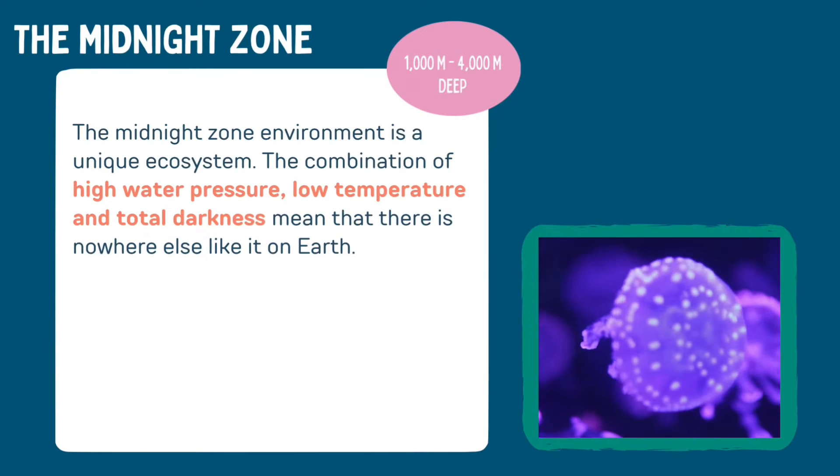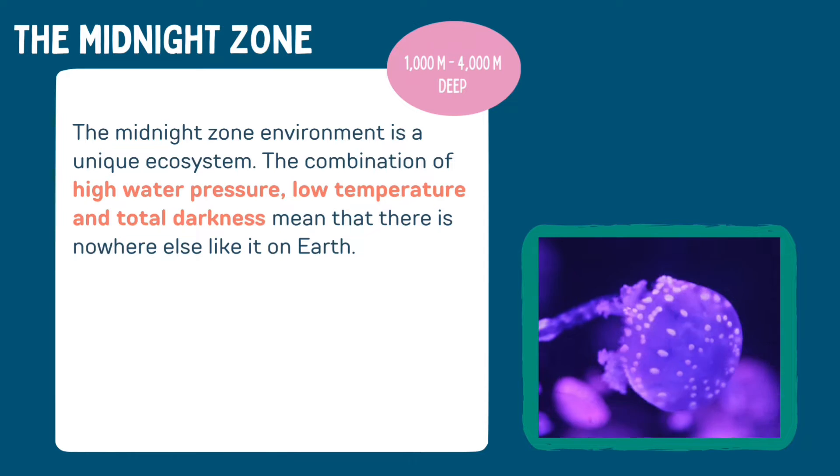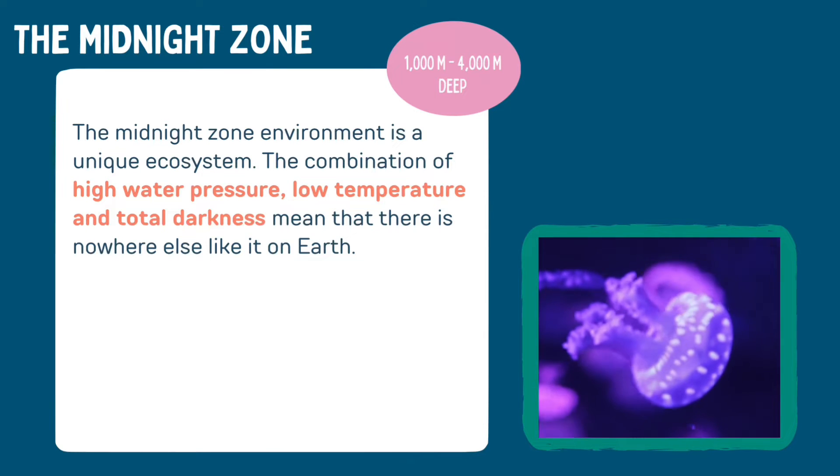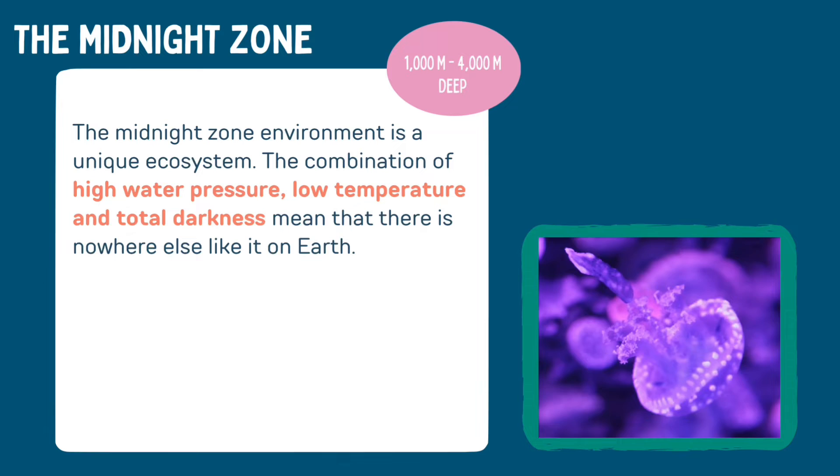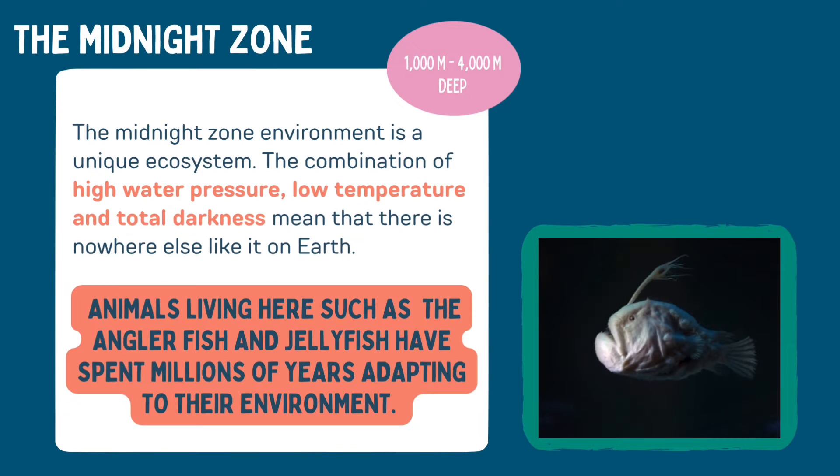The midnight zone environment is a unique ecosystem. The combination of high water pressure, low temperatures, and total darkness mean that there is nowhere else like it on earth. Animals living here, such as the anglerfish and jellyfish, have spent millions of years adapting to their environment.